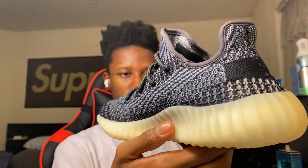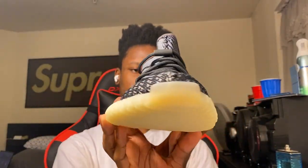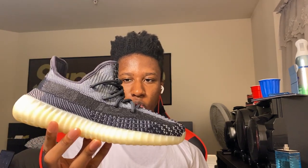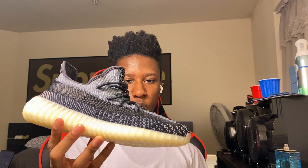Next up, Yeezy Boost 350 V2 size 7 — the Carbons. You can see that black and gray — some might call it blue-gray — colorway all around, with the gum sole and the adidas Yeezy branding on the insole. I did manage to get my size on the restock since I wasn't running my size initially. I might keep these — gotta put them on foot and see how I feel. Overall pretty clean colorway, can't go wrong with all-black Yeezy, and resale should go up over time since it's easy to wear with anything.